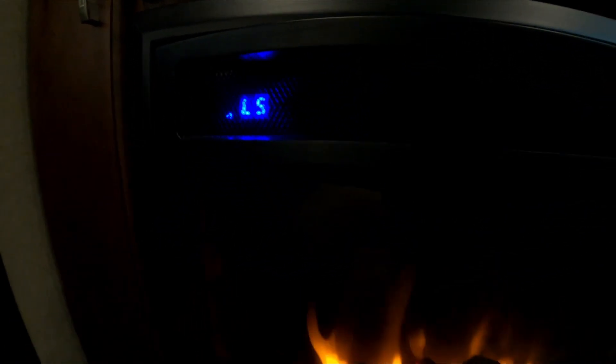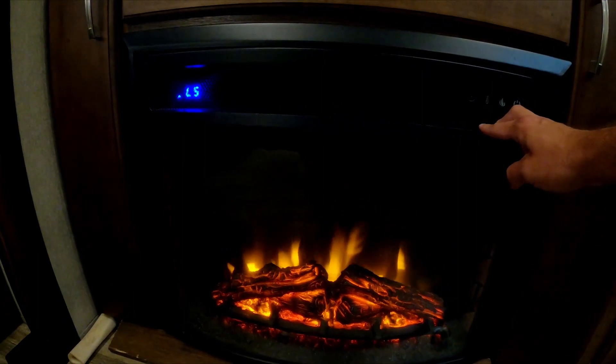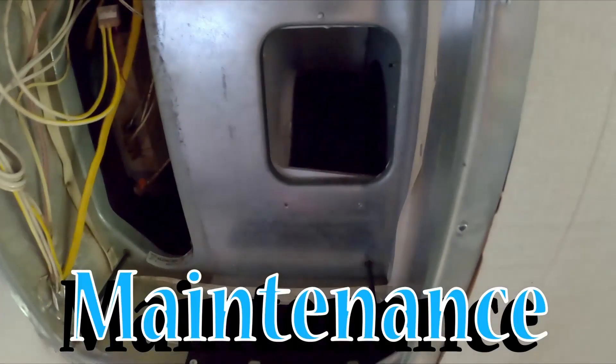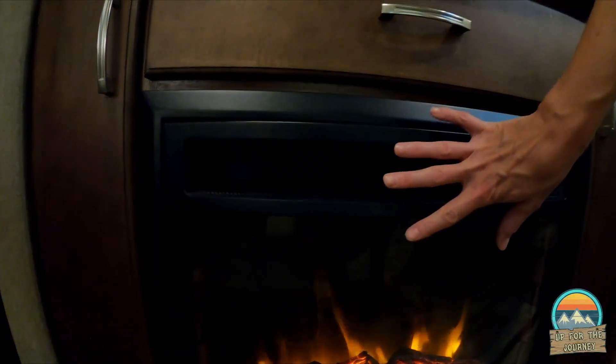But what we're talking about today is this. We're going to turn this puppy on. What are the chances that this is working now? Nope, there it goes. Oh, there's heat coming out — I can feel it. What are the chances this is working all of a sudden? I don't know, after the bumpy roads I guess it fixed it.